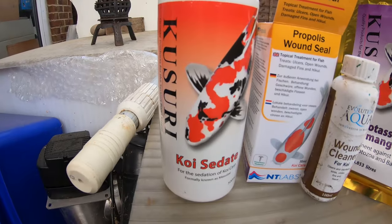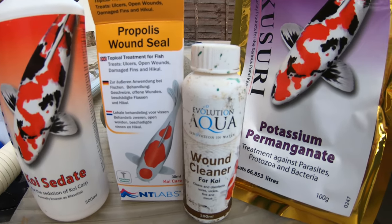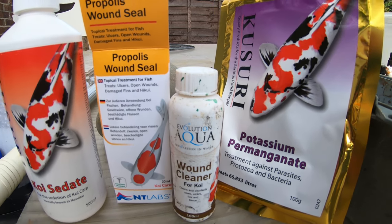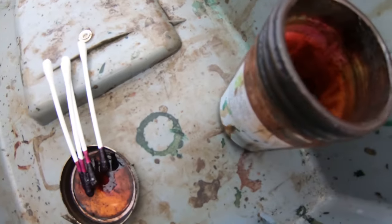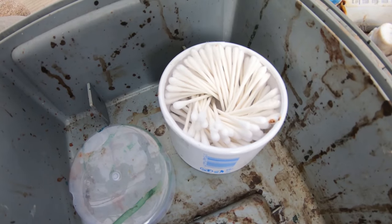Here we have the majority of the medications and ointments we're going to be using for these two fish. We've got some Sensitve, some propolis, some wound cleaner, and some potassium permanganate mixed up in fresh water. We're also using some cotton buds so we can easily apply treatment to the fish.